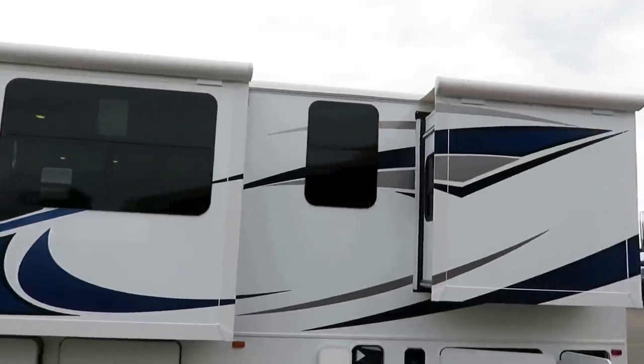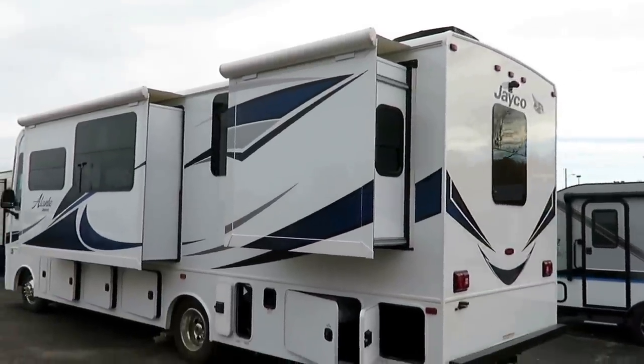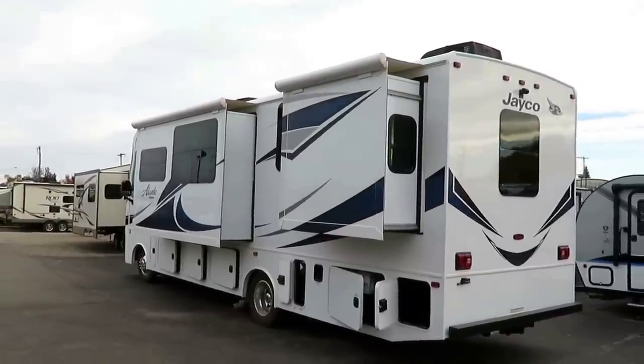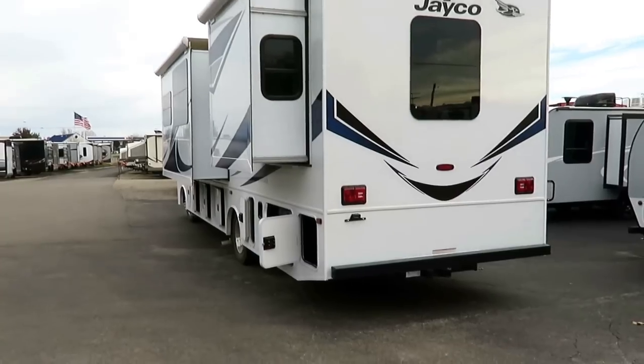There are cross-breeze windows on the bedroom slide — not everything at this price point is going to give you that. There's also a one-piece fiberglass roof. A lot of coaches at this price point use a traditional towable fifth-wheel-style rubberized roofing, which is fine, but this is a little bit nicer — the idea is that it's seamless and it's going to hold up better.